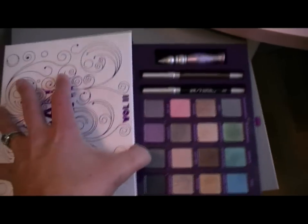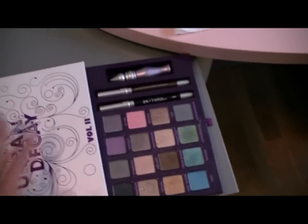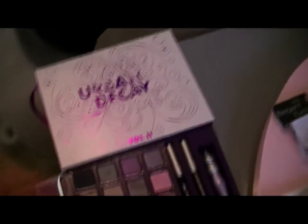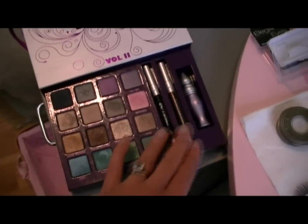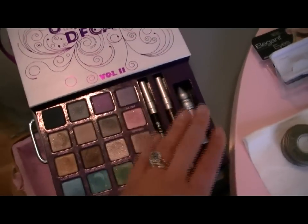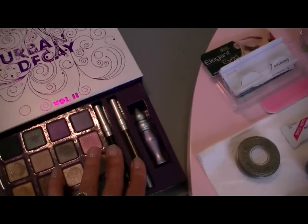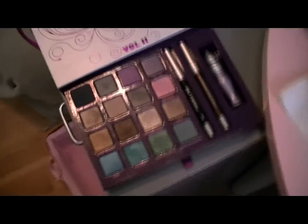This is the Urban Decay Book of Shadows 2. Ann, or Shine and I — Ann always agrees that Urban Decay is really quite hip right now and their pricing is very good. This was a great bargain — it came with two eyeliners and a primer potion. I haven't used these yet because I still have a full bottle of the primer potion. I use both of these 24/7 pencils religiously — the black and the Bourbon, which is a dark sparkly brown.